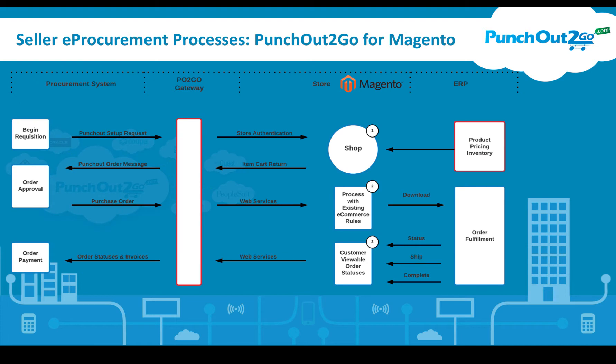The actual e-procurement process, though very complex and varying from system to system, generally starts from the procurement system. The user can select a vendor and be authenticated into the vendor's e-commerce application. They will add items to their cart, and when they get to the shopping cart, they won't proceed through a normal checkout — they'll transfer the shopping cart details back over to the procurement system, where they can route for approvals and ultimately dispatch a purchase order once approved.